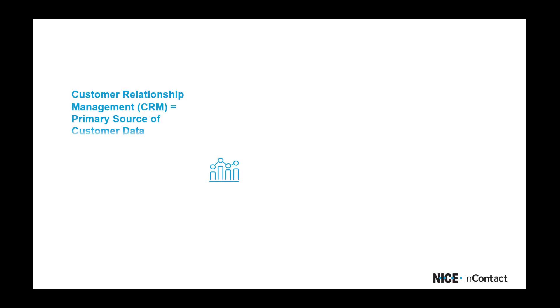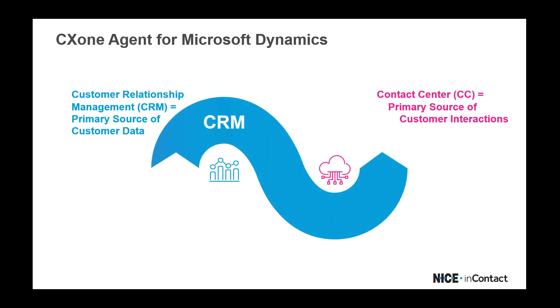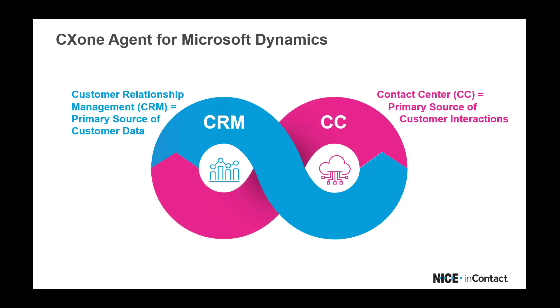Your CRM is your primary source of customer data, and your contact center is your primary source of customer interactions. Nice InContact CX1 Agent for Microsoft Dynamics seamlessly integrates the two, empowering you to deliver high-quality experiences and better outcomes for your customers, your agents, and your business.